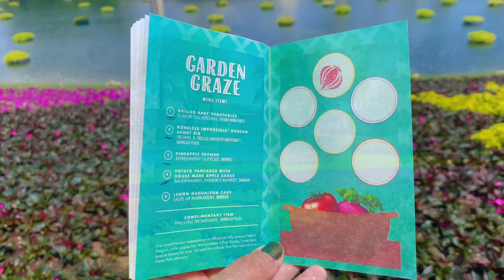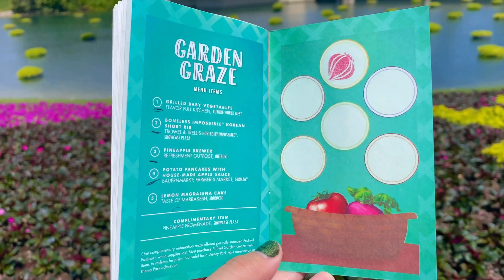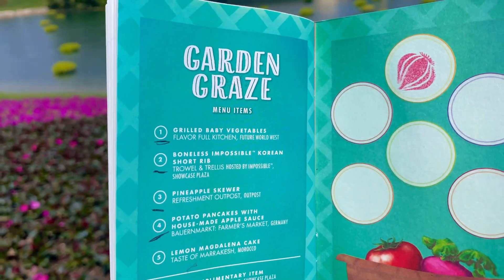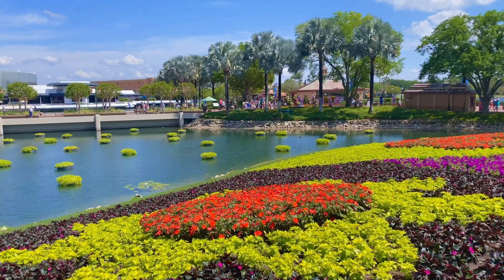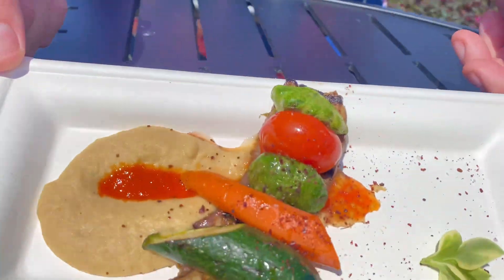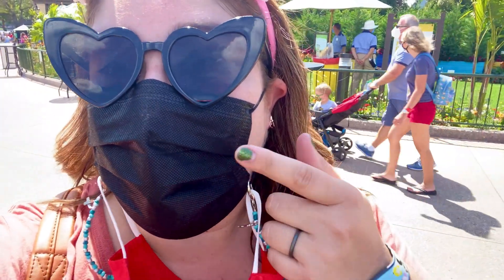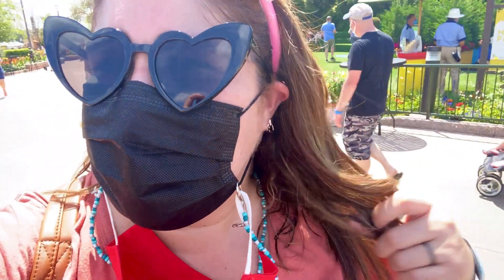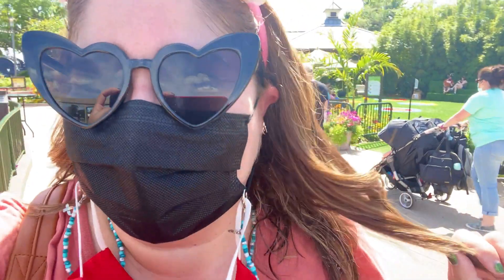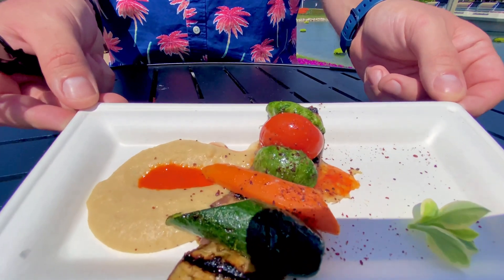So we decided to do the Garden Graze today to be able to try the Mango Lime Dole Whip at the end, and we are starting with the grilled baby vegetables from the Flavorful Kitchen. We are standing here next to this amazing and beautiful bed of flowers, about to eat some veggies! It is hot today, so bring a lot of masks so you can change them up. Our first meal for the Garden Graze is the grilled vegetables from the Flavorful food!